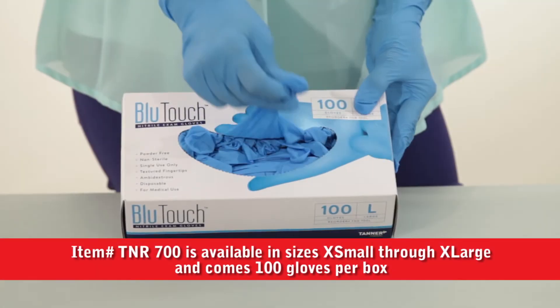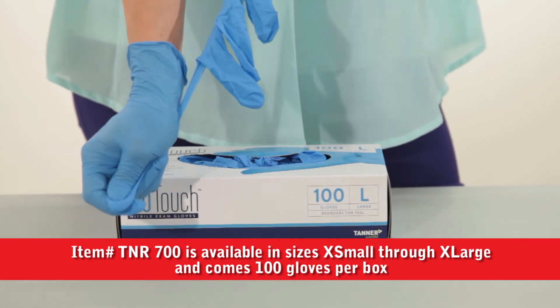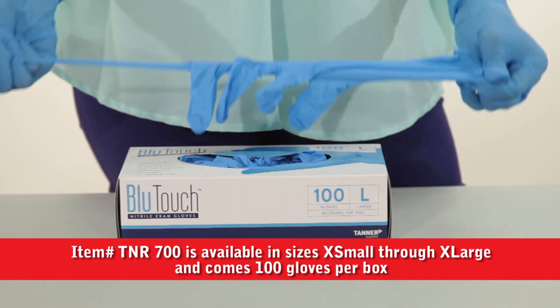Hi, I'm Fran from Mercedes Medical, and today I want to introduce to you the newest nitrile glove on the market — meet the Blue Touch. This latex-free nitrile glove provides high barrier protection and textured fingertips for a better grip.